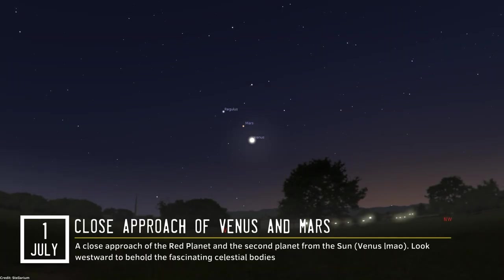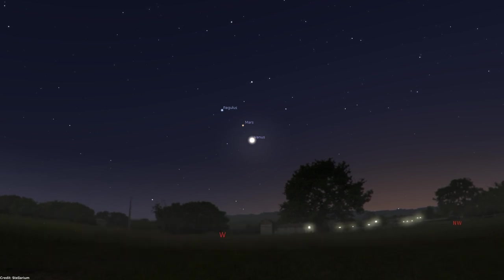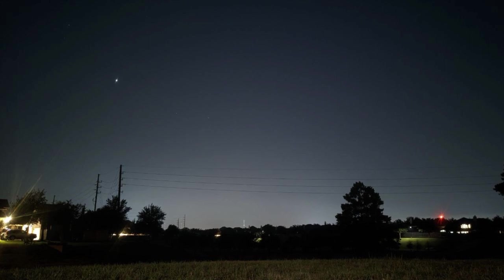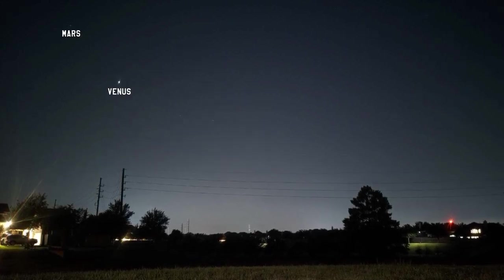July starts with an opportunity to see Venus and Mars close together in the sky. Throughout the entire month, these two celestial bodies will be illuminating the western part of the sky soon after sunset. Venus is one of the brightest celestial bodies visible during nighttime, so you won't have a hard time trying to find it. As soon as you locate Venus, direct your gaze to the area above it in order to locate Mars.